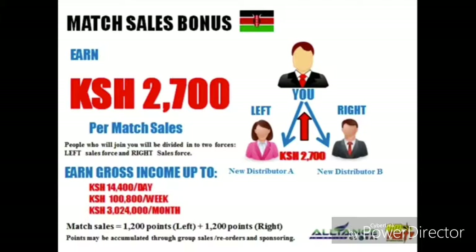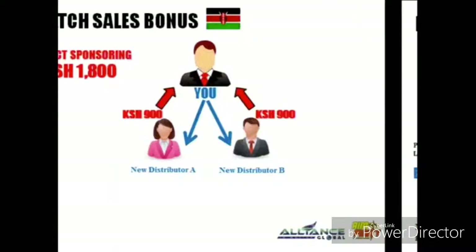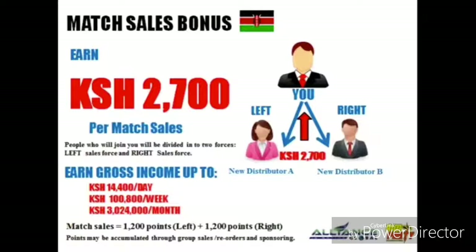Next is our match sales bonus or pairing bonus. In this case, we will divide your group into two — you will have your left and right sales group. The company will reward you 2,700 Kenyan Shilling for every pair or match. It doesn't matter if that pair came from you directly or from your group's efforts; as long as there are pairs, you will earn this bonus.